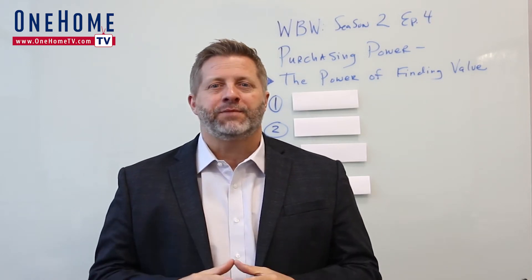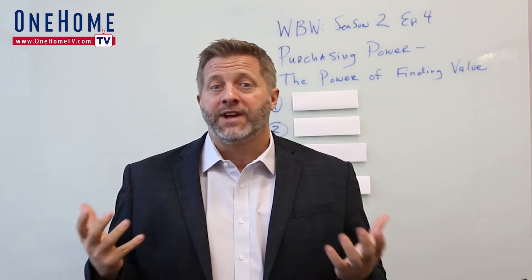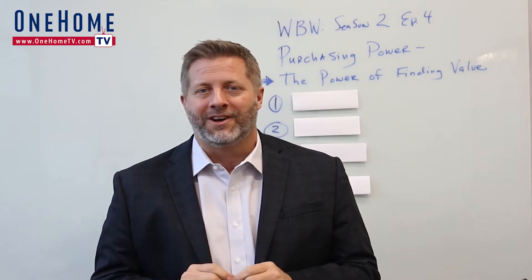Just like beauty, value is something perceived in the eye of the beholder — kind of like perception is reality. On this episode, you'll learn what to look for to find real value when buying a home, even in a challenging market.